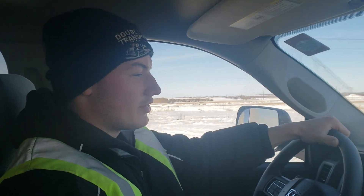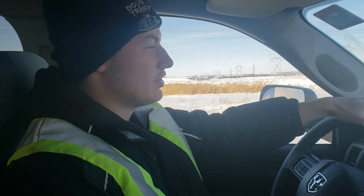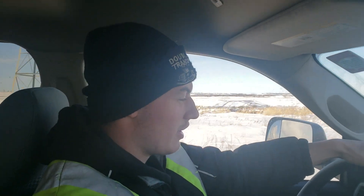Hey everybody, today we got ourselves a 2018 Ram 2500. This is a 6.4 liter Hemi V8 — this is not a Cummins. This is an ST, a base model truck, but it's got some nice features.